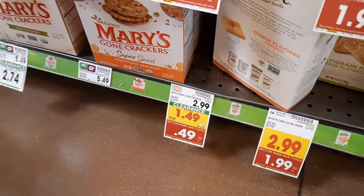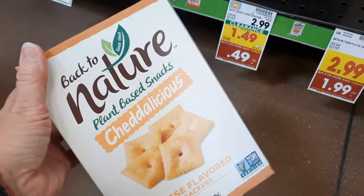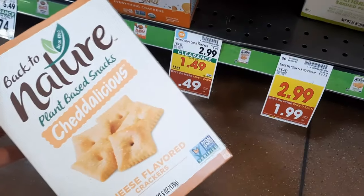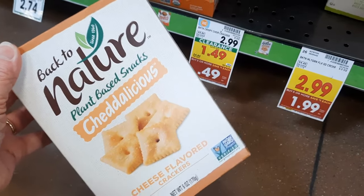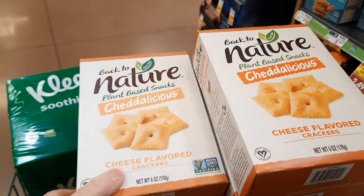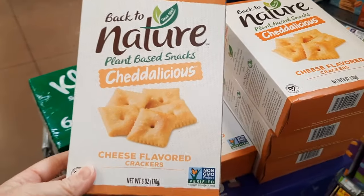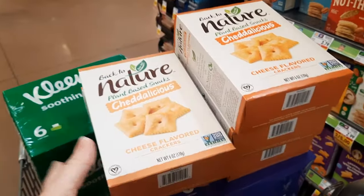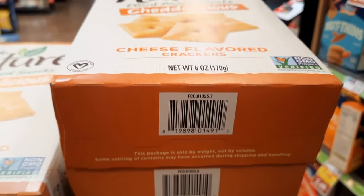I just totally noticed something — we have some Back to Nature plant-based crackers down here on clearance for $1.49, normally $2.99. With the mega sale, that makes them just $0.49! I scanned these into Ibotta and they are attaching — so they're $0.49 out of pocket and we get $1 back on each one, making each one a $0.51 money maker. Since we're limited to five, we're grabbing all five. Here's the barcode if you want to check if your store has these on clearance.